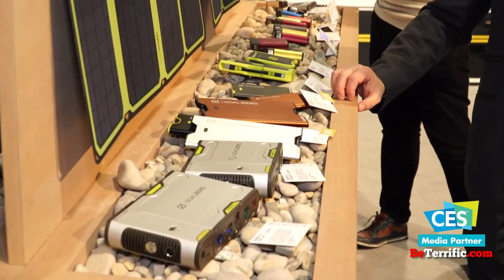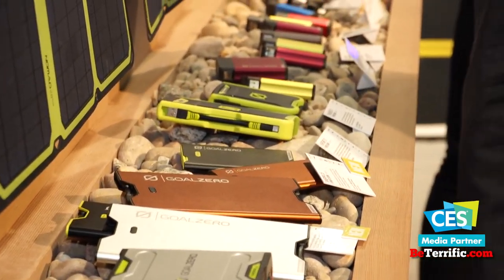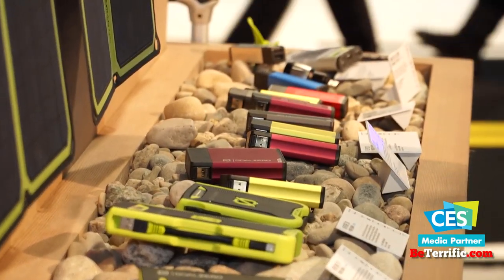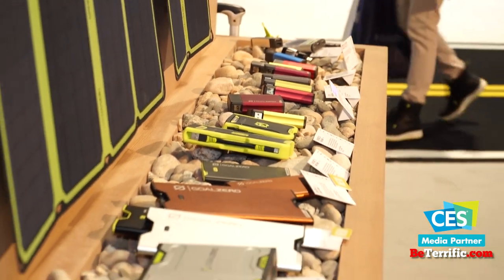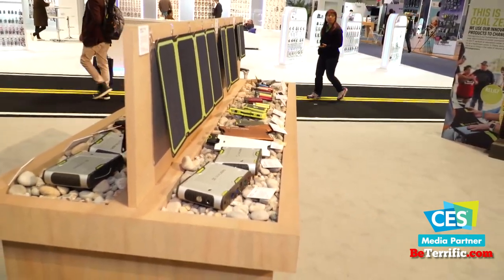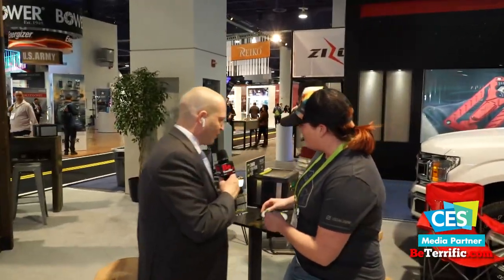Safety is our number one concern, especially when it comes to lithium batteries. We buy all of our batteries from Tier 1 manufacturers and spend the extra money to make sure they're safe. We're not actually making the cells — we're buying the cells and repurposing them. Let's sit over here with a nice little lantern for the rest of our conversation — a nice little glow from the Lighthouse Mini.